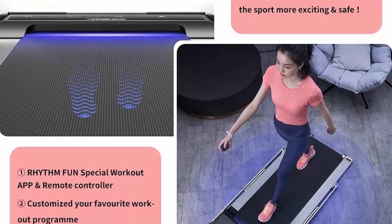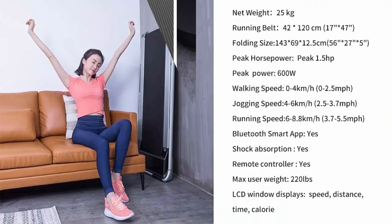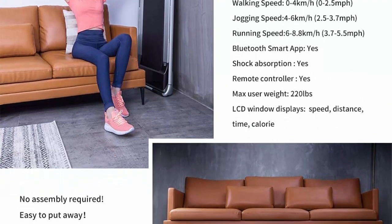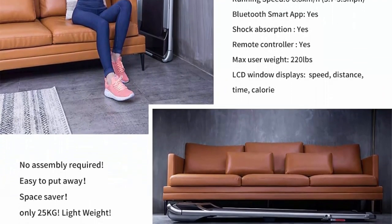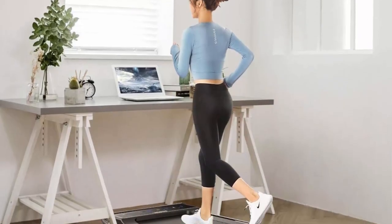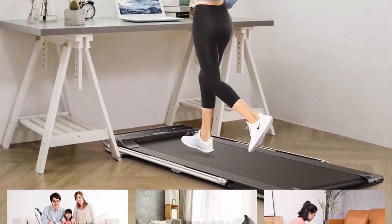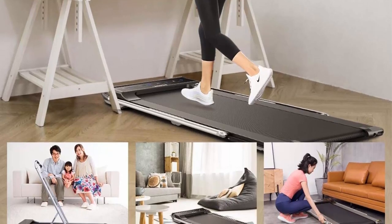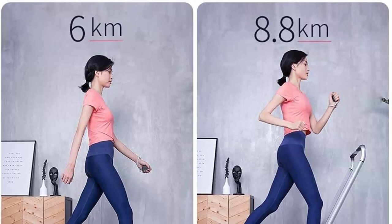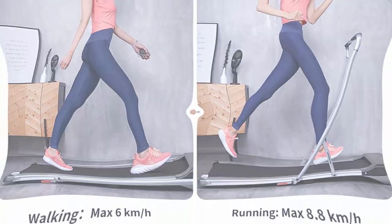Super slim running platform: at only 3 cm (1.18 inches) — just the thickness of a coin. At 66 pounds lightweight and covering less than 0.12 cubic meters, it fits in your living room or office. Compact, foldable wheels make it easy to put away after use. The lightweight, portable, very low and slim profile makes it easy to store in a closet, under a bed, sofa, or a standing desk. Work and walk simultaneously.